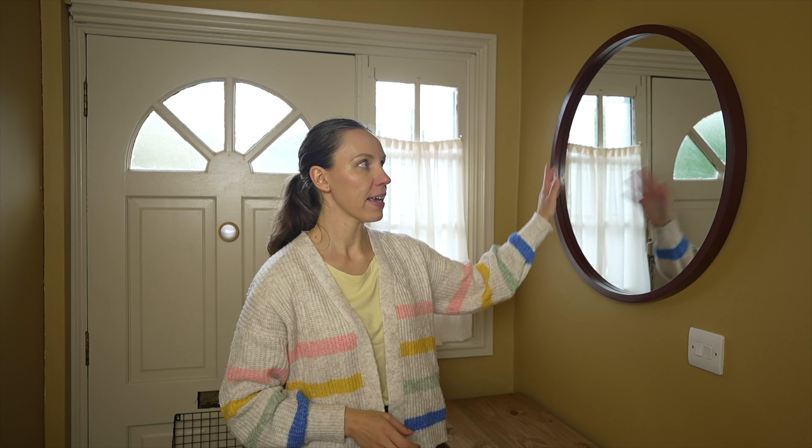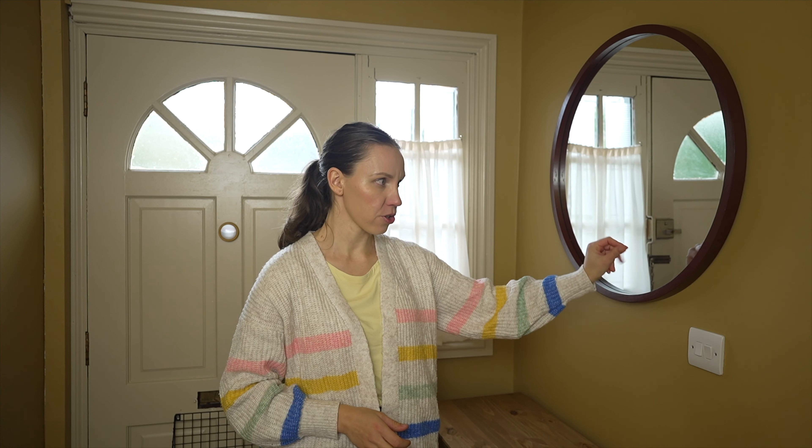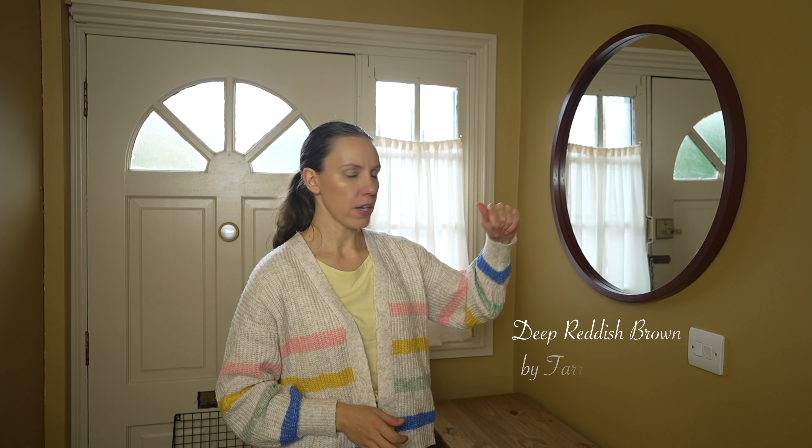I put up this nice big round mirror which looks amazing — mirrors can be so expensive, so I was really happy when I found it at TK Maxx for only 33 pounds. The frame was black wooden, really high quality, but I didn't like the black color because the contrast would have been too harsh. So I painted it with leftover paint in a brownish-reddish color — I'll put the name down below. It looks so much better and matches the color palette. If you can't find the right mirror for the right price, you can always just paint the frame.